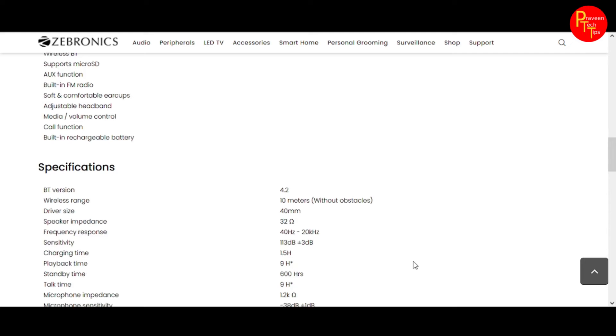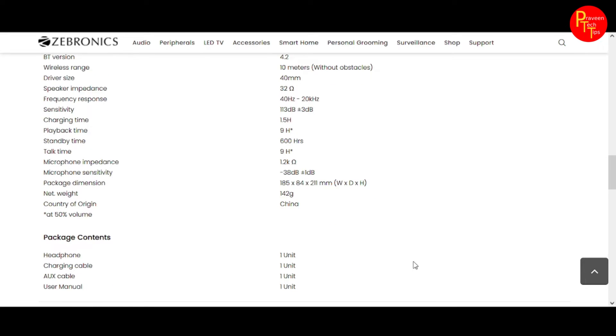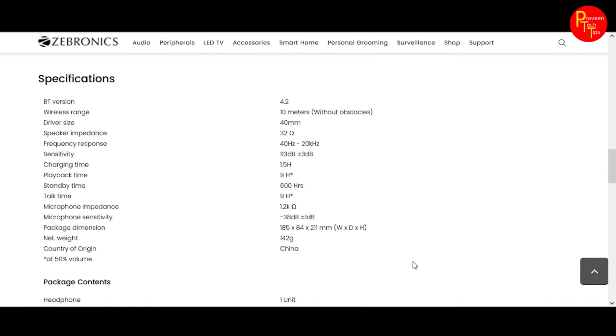We are going to talk about the specifications: 40mm driver size, 10 meter Bluetooth range, Bluetooth version 5.2, and a weight of 142 grams.